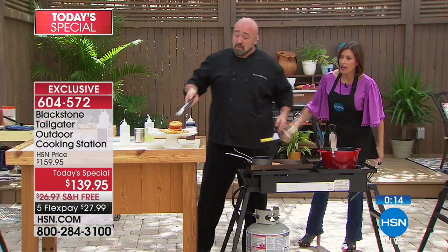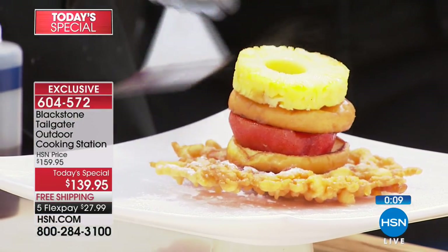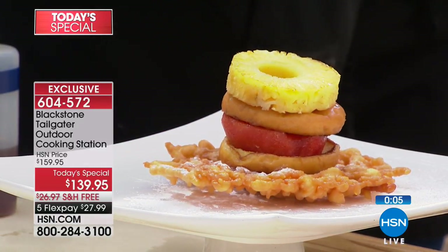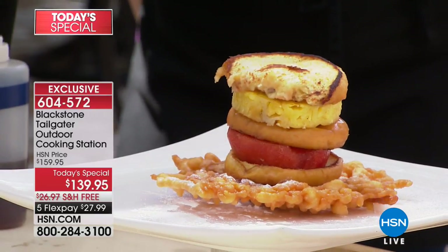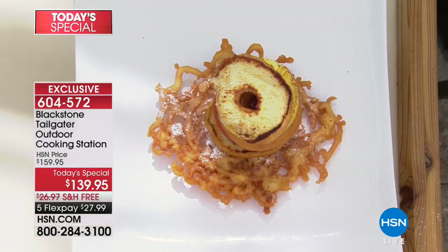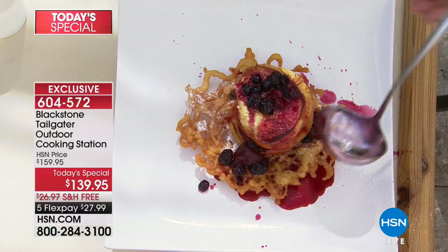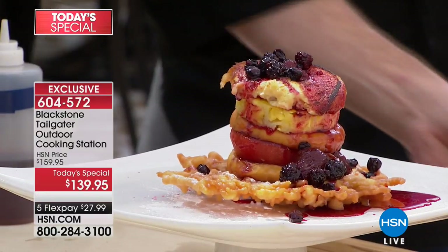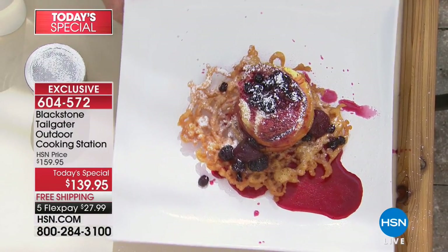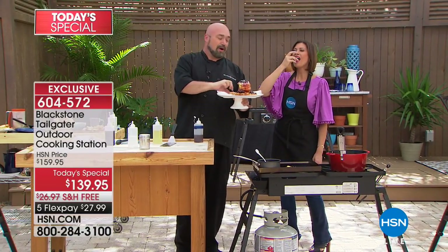Do you see what we're doing? We're taking that funnel cake — there's the donut on the bottom, there's the watermelon, another piece of donut, the grilled pineapple, and here's the top of our unbelievable dessert. Just for fun — please remember, this is Blackstone, this is HSN, this is summer cooking at its finest. Please do what I do: get your friends together, get your family together, and show a little love through food. This is what we're talking about — food, family, fun, get-togethers, summer. This is Blackstone cooking and I need you to be a part of it.